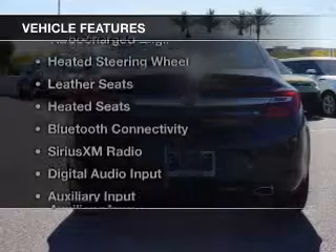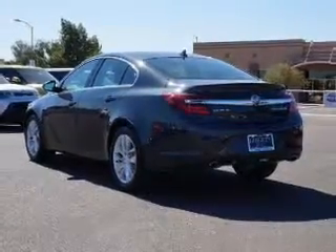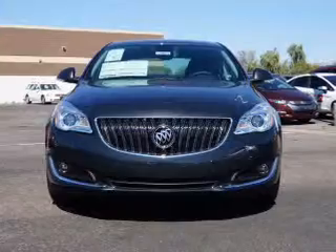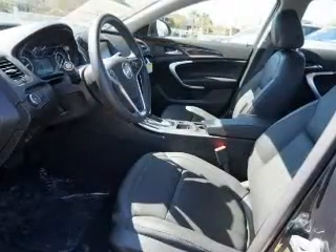The features include a turbocharger, heated steering wheel, leather seats, heated seats, Bluetooth connectivity, Sirius XM satellite radio, digital audio input, and auxiliary input. Steering wheel controls and a premium sound system.